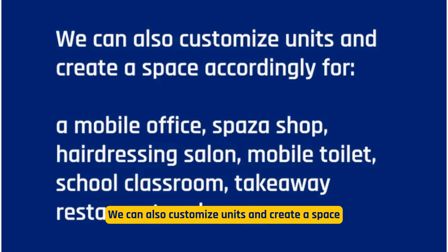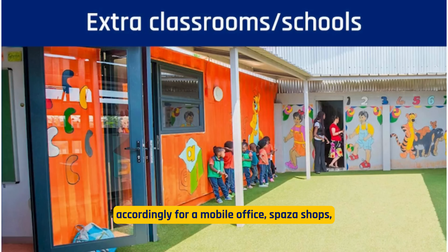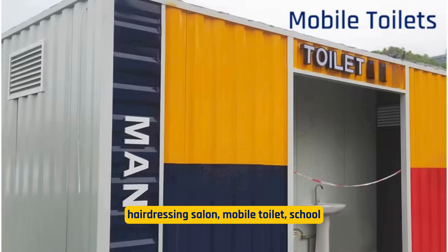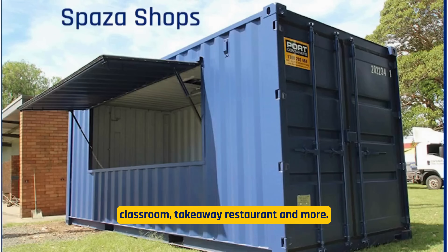We can also customize units and create a space accordingly — for a mobile office, spaza shop, hairdressing salon, mobile toilet, school classroom, takeaway restaurant, and more.